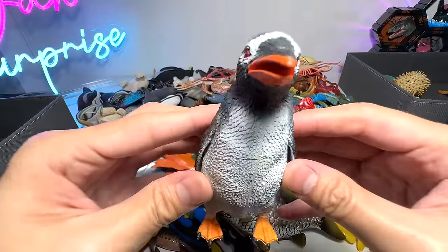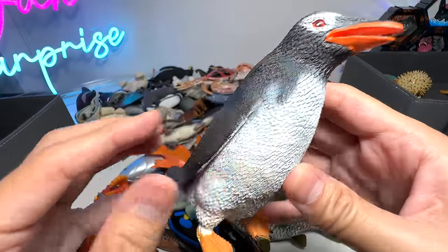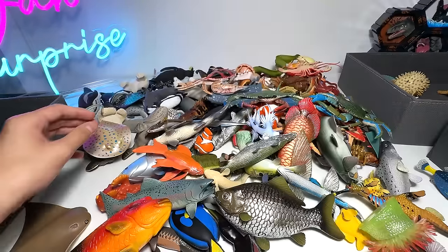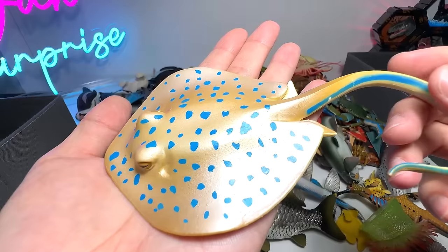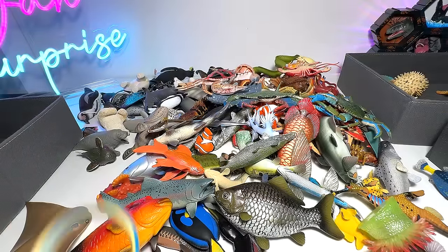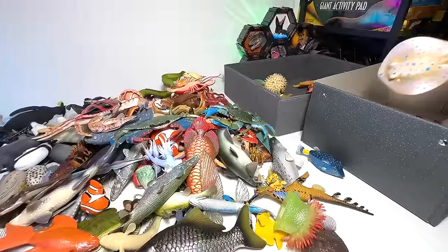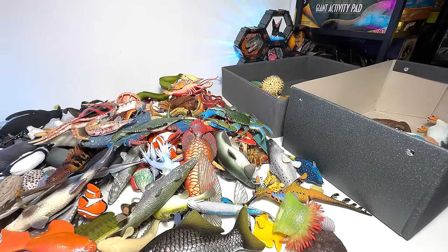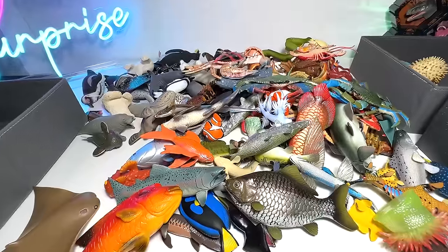Next, penguin. What type of penguin is this? Let's take a look — Gentoo penguin. And here we have a blue-spotted ray. So the ray fish will go into this box, where I am placing some polar bears and some penguins inside.